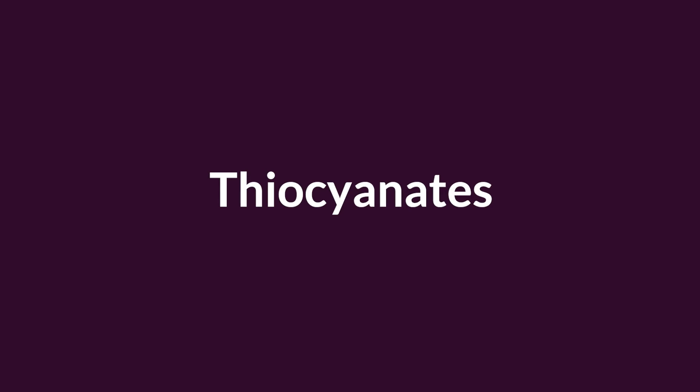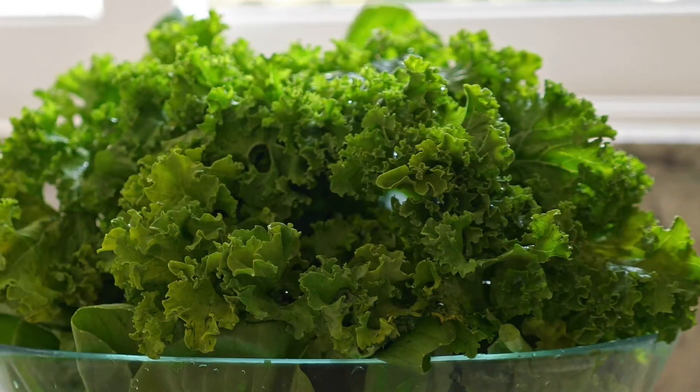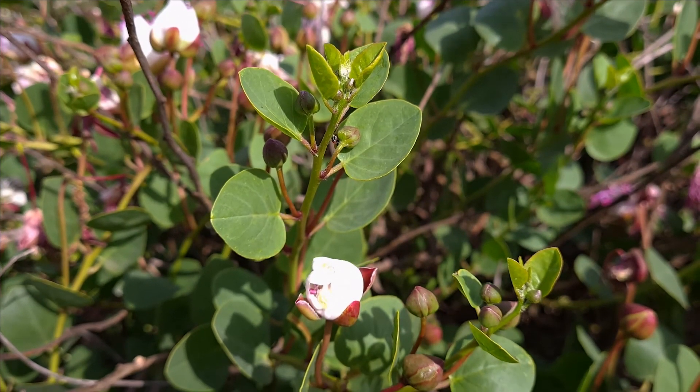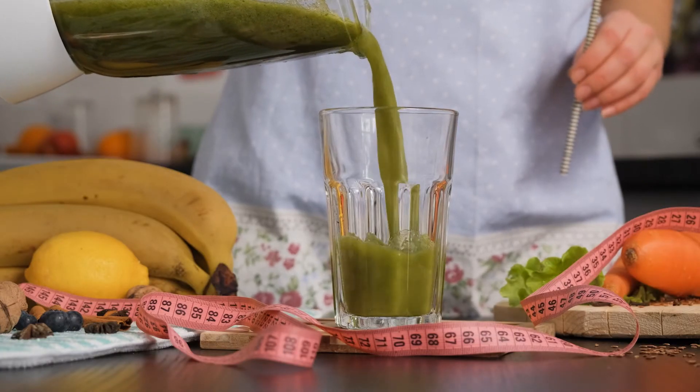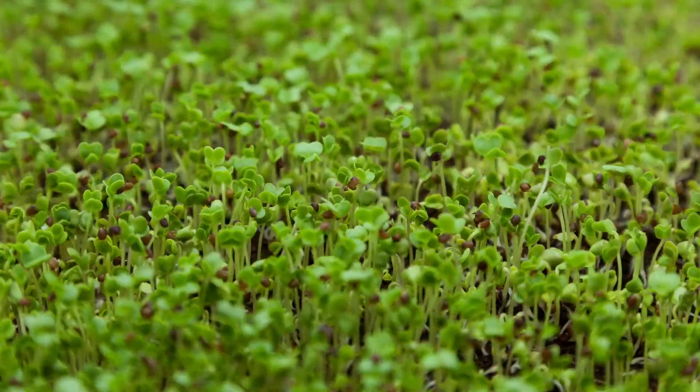Thiocyanates are found in cruciferous vegetables such as broccoli, brussels sprouts, cauliflower, cabbage, bok choy, kale, wasabi, horseradish, and capers. The most well-known nutrient in this family is sulforaphane, which is a powerful liver detoxifier. The reason that's important is the liver filters the blood coming from the gut, so it's a very important organ that regulates inflammation. My favorite way to consume sulforaphane and thiocyanates are salads and shakes. If you add a bit of powdered mustard, it contains an enzyme that helps sulforaphane metabolize in the body. Also, broccoli sprouts have 10 times the amount of sulforaphane than the actual floret, so try to incorporate sprouts and microgreens into your recipes.